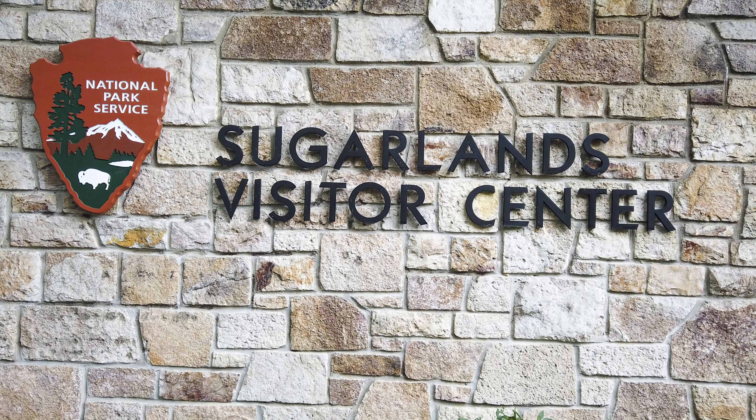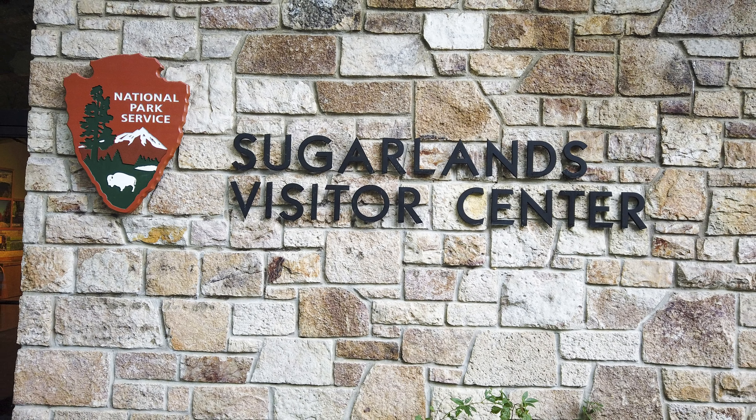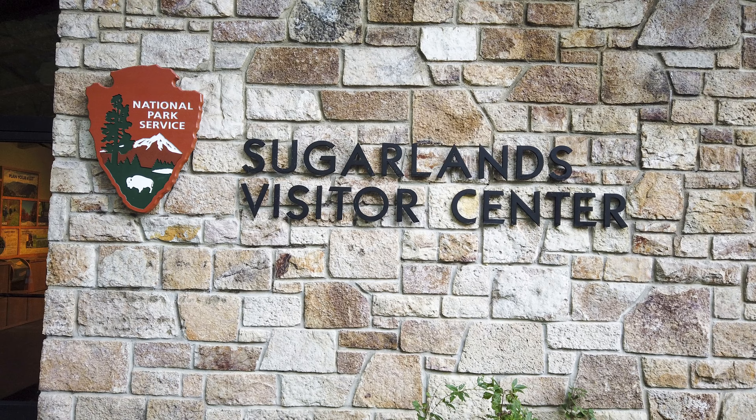On our way to the hotel on the west side of the park, we stopped for a short hike near the Sugarlands Visitor Center before ending our first day. What a great way to start. After about a half-mile walk from the Sugarlands Visitor Center, you see Cataract Falls right behind you — not bad for a half-mile walk.